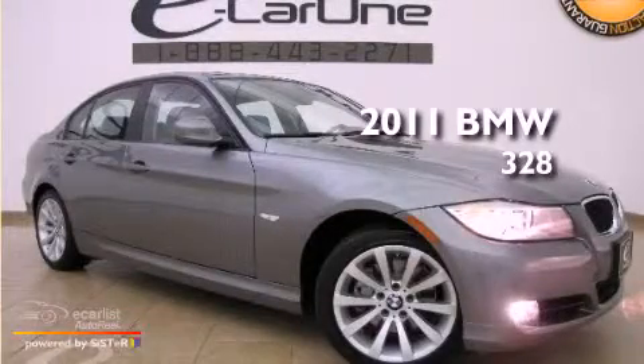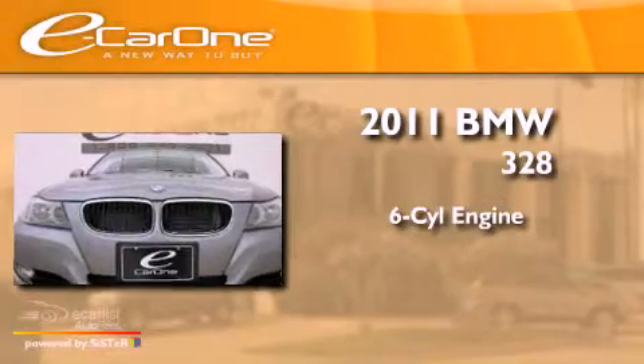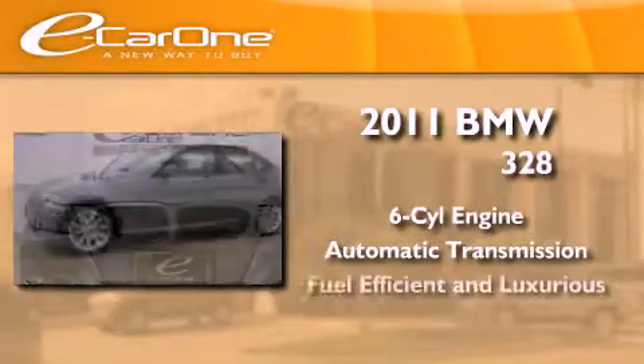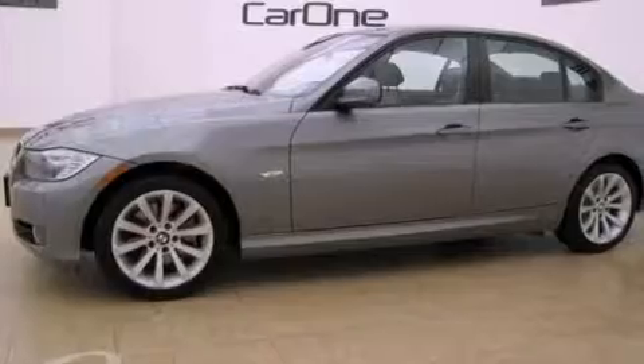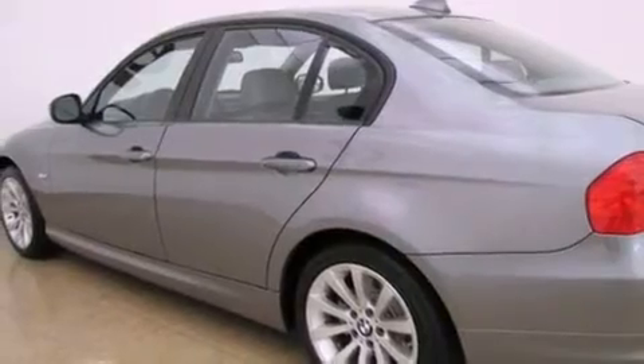This is a 2011 BMW 328. It has a six-cylinder engine and an automatic transmission. Its top features include dual power seats, air conditioning with automatic climate control, and a navigation system.